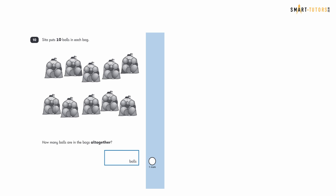Question ten: Theta puts 10 balls in each bag. How many balls are in all the bags altogether? Count the bags: there are ten bags. So it's 10 times 10, which equals 100 balls. That completes ten questions.